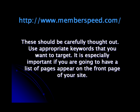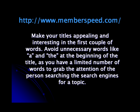SEO Tip 2: Make Page Titles Interesting and Keyword Rich. These should be carefully thought out. Use appropriate keywords that you want to target. It's especially important if you're going to have a list of pages appear on the front page of your site. Make your titles appealing and interesting in the first couple of words. Avoid unnecessary words like 'A' and 'The' at the beginning of the title, as you have a limited number of words to grab the attention of the person searching the search engines for a topic.